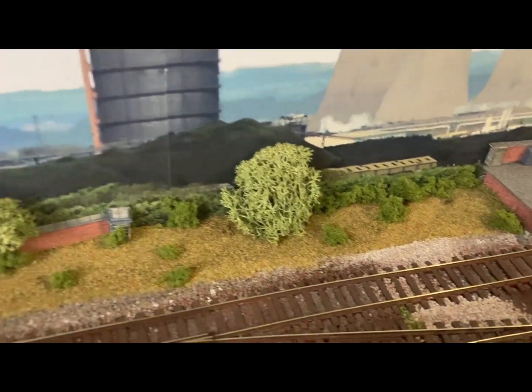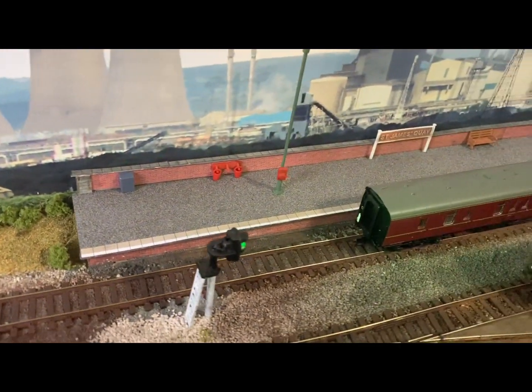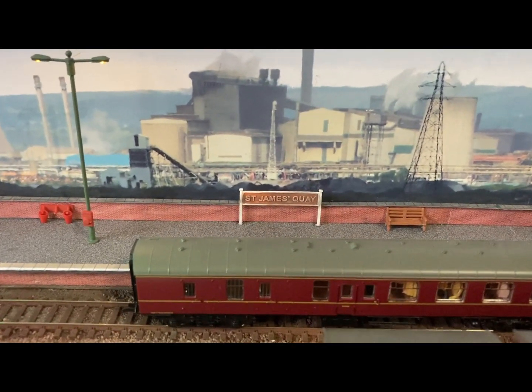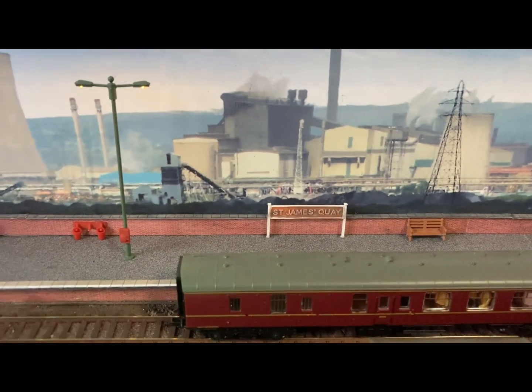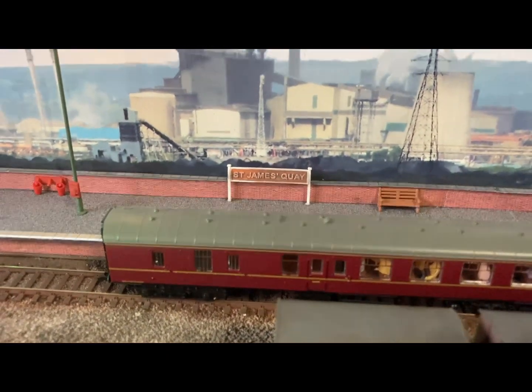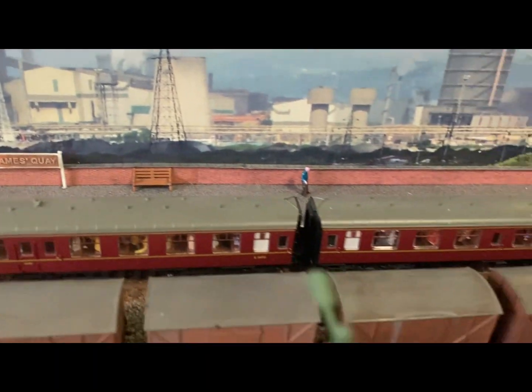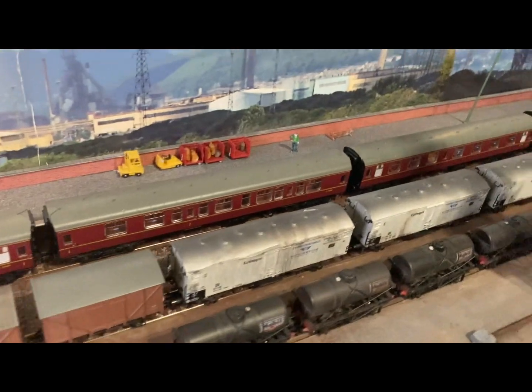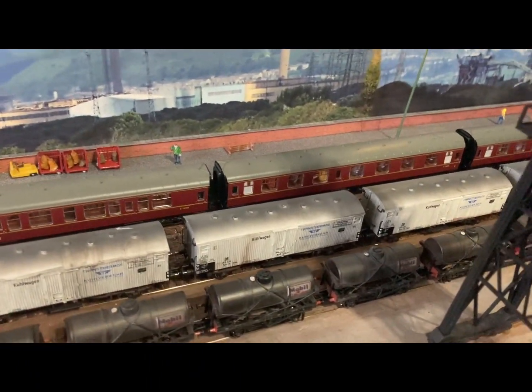Moving down again, a little bit of vegetation and then we move into the station platform. It's got the name St James's Quay. I'm not a football person, but of course anybody that knows about Newcastle will know that their football team plays at St James's Park. I understand that they're nearly as good as Sunderland, but I think that's a football thing.